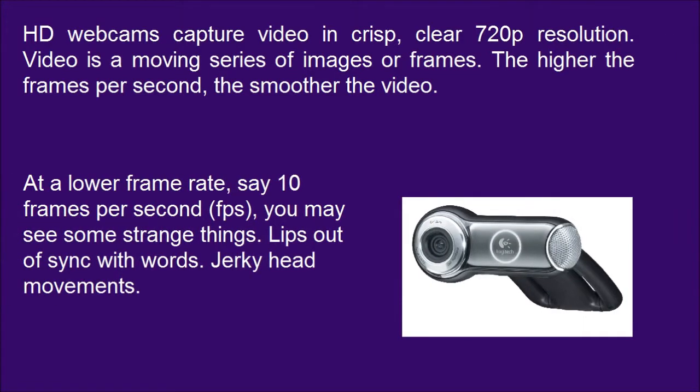At a lower frame rate, say 10 frames per second, you may see some strange things: lips out of sync with words, and jerky head movements.